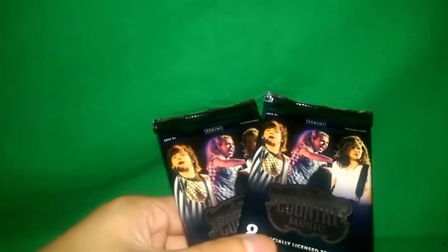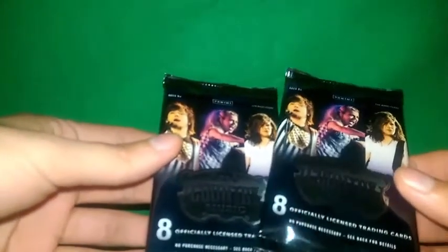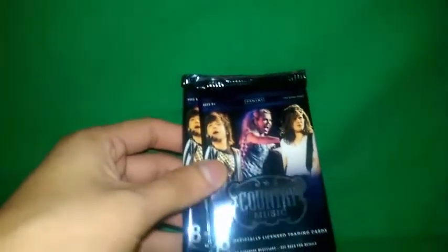Hello YouTubers, this is Rob the V-LOG here again at Dollar Tree. I picked up some retail packs — two 2014 country music packs. The wrappers look decent, pretty cool. I'm not much of a country person, but I'm still gonna do it because it's at the Dollar Tree, so I gotta do it.